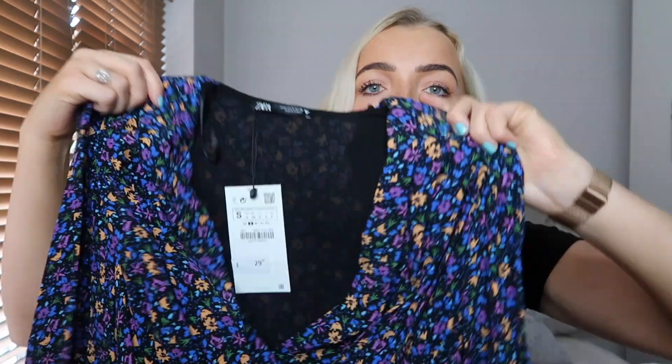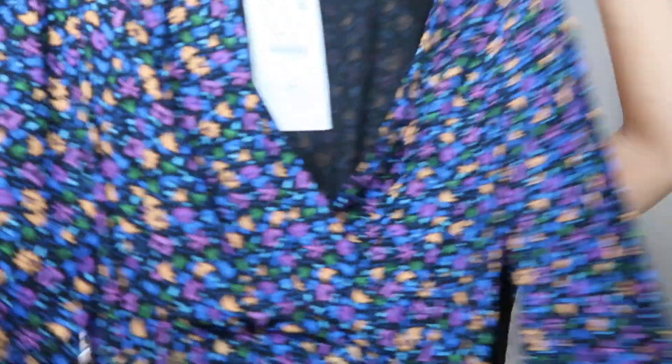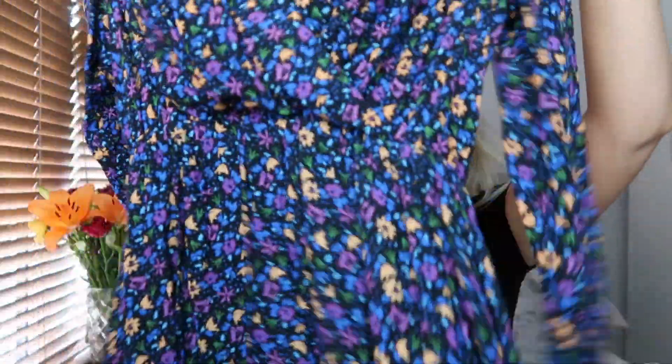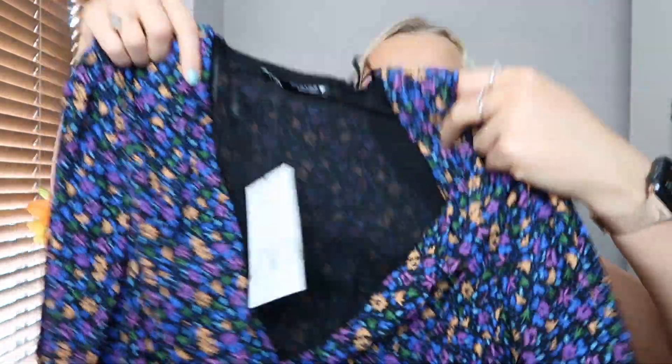The next thing I picked up is this really nice floral long sleeve dress. When I saw it on the website I thought it would be a perfect little work dress. I've just realized it has shoulder padding, which is quite different. I'd say it's a skater-style dress with a really nice autumnal floral print. I can envision myself wearing this with tights for work. It's V-neck so I'd probably wear a boob tube or tank top underneath to make it more work appropriate.